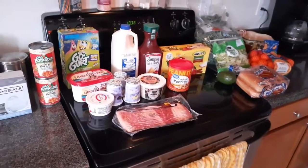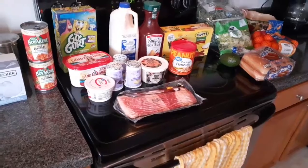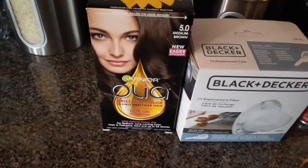Hey guys, I'm going to show you what we picked up from Walmart. This is a small haul. I picked up some hair dye —